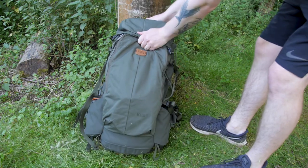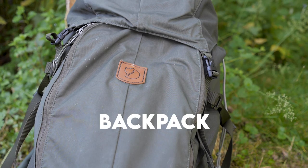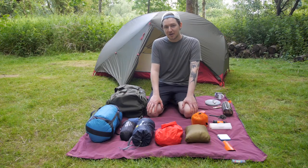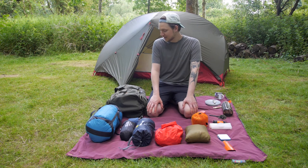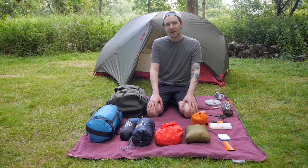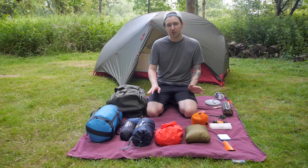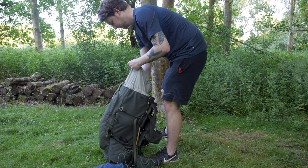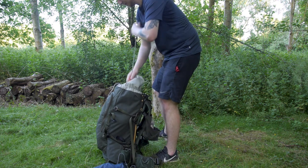The next thing I'm going to talk about is my bag. This is the Fjallraven Keb 52 litre. I originally had a much bigger bag for camping — I think it was about 70 litres — and that felt like a bit too much for these shorter camping trips that we do. So I decided to get a 52 litre which is a much better size.